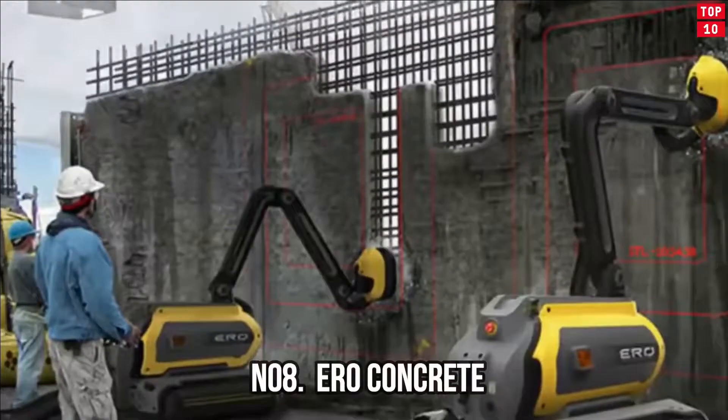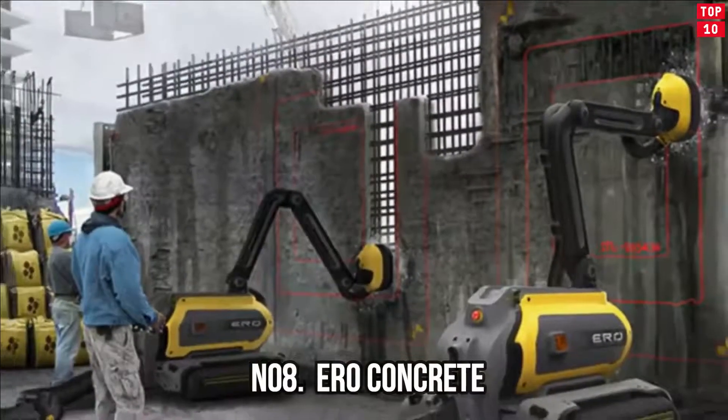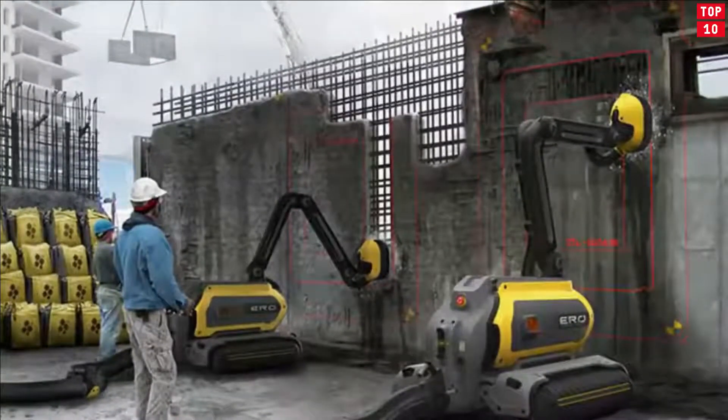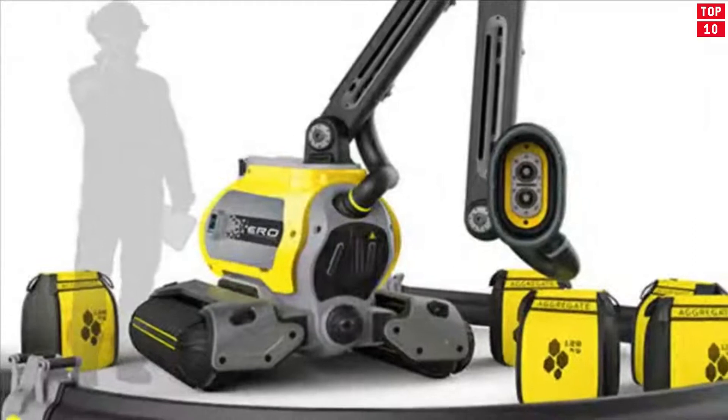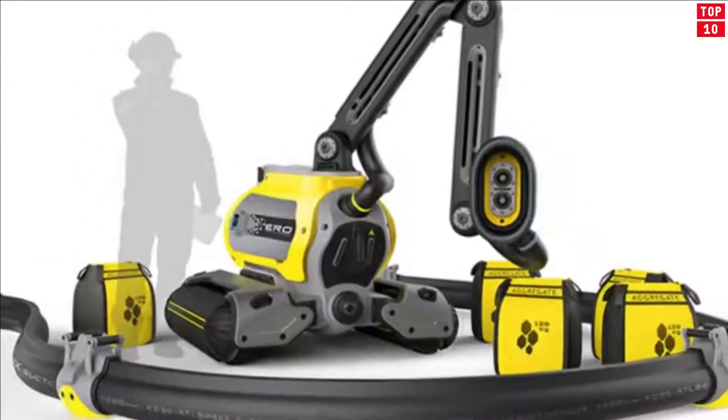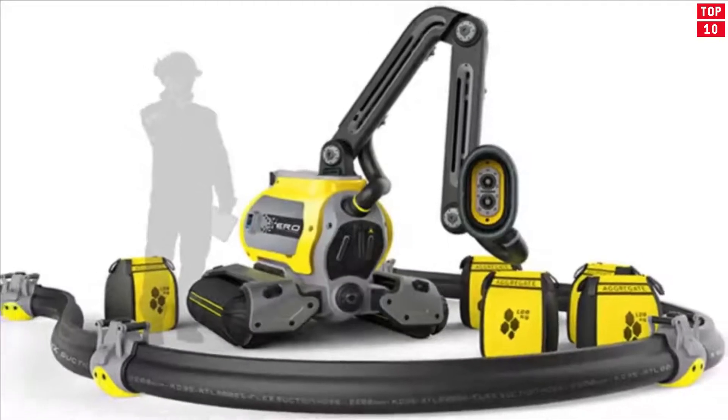Number 8: URO Concrete — Removes concrete with water. A unique robot created for the dismantling of concrete structures. A distinctive feature of URO Concrete is that it does this without raising dust and with a minimum of noise. All collected concrete is recycled and then suitable for reuse. The principle of operation is simple: concrete is separated by the impact of a dense stream of water under tremendous pressure.